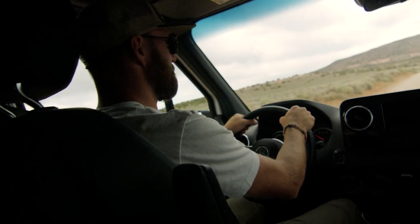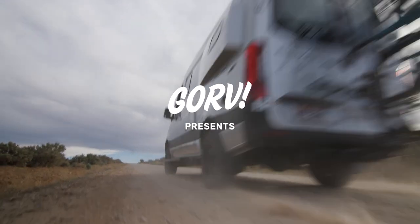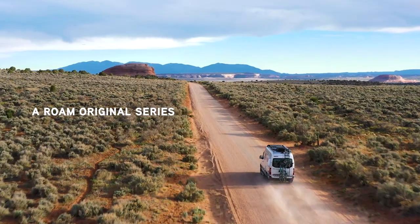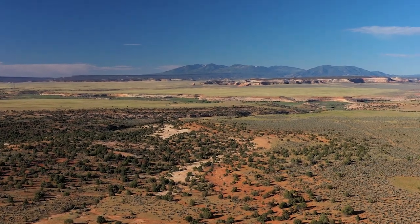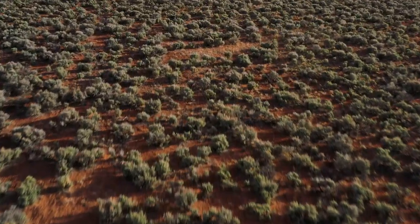It's crazy to think that I didn't even come to the desert until about 10 years ago. And when I first got here, I realized very quickly that this was going to be a place I was going to spend a lot of time. I think there's an assumption that the desert is just one type of place, but it's one of the liveliest environments I've ever experienced in my life.